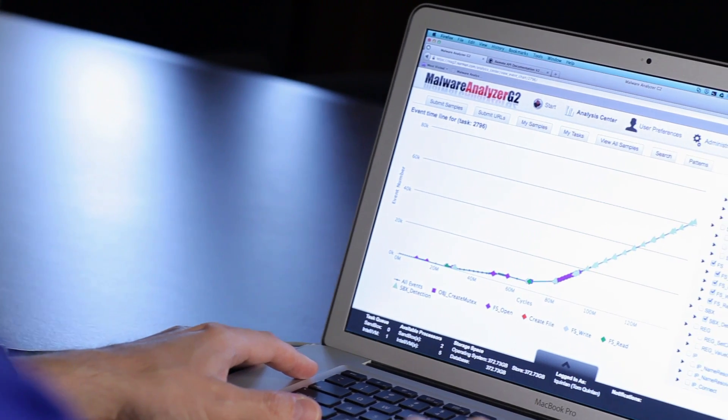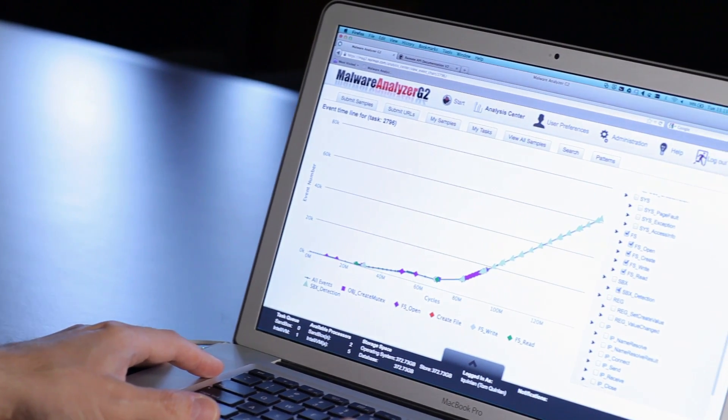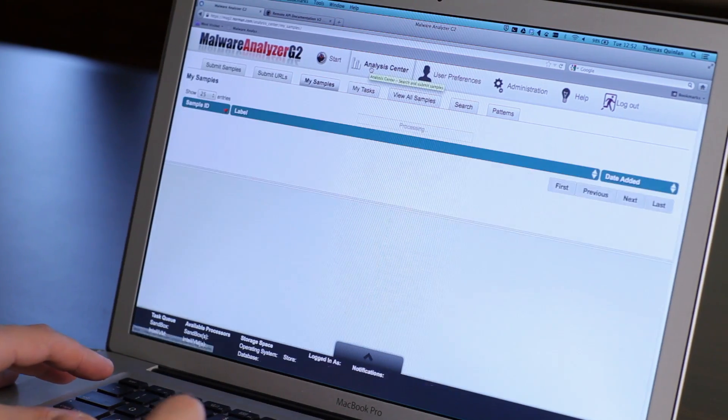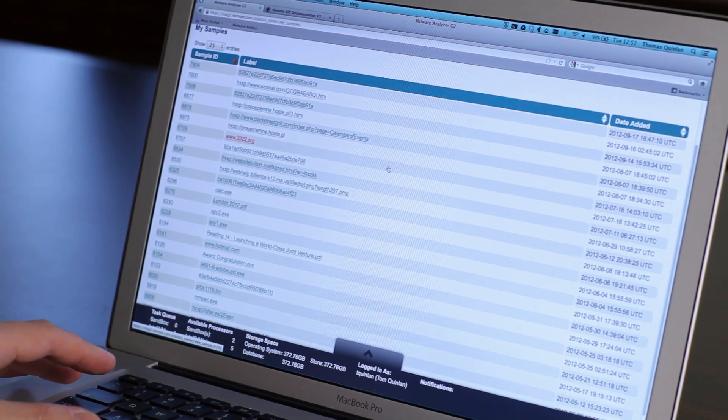The MAG2 solution provides deep insight. It gives people the kind of data far beyond a traditional type of analysis, and gives them the insight to make quick decisions about what they need to stop on the network and prevent further damage.